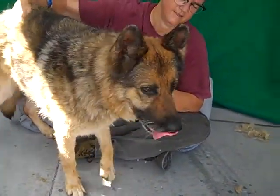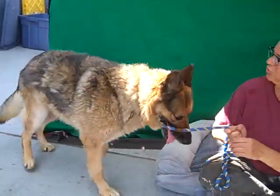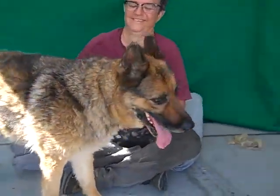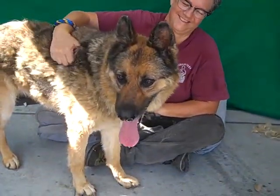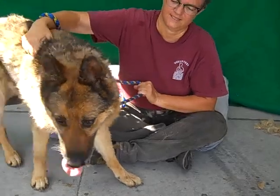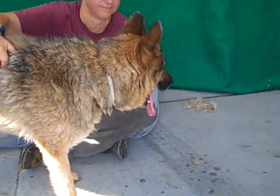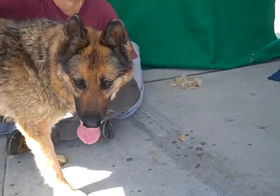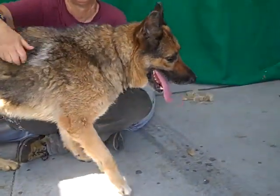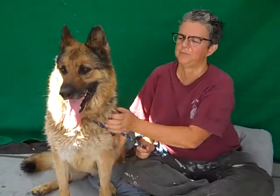She has a medium energy level. Again, she's about eight, so kind of in the prime of life. She's hearing these other dogs and says, 'I want to go play.' Being in a kennel is no place for a German Shepherd, or any dog. She's got good energy, a little excited around other dogs, probably just because she wants to play with them — she does seem very, very interested. Definitely have a proper introduction when she's meeting new dogs.